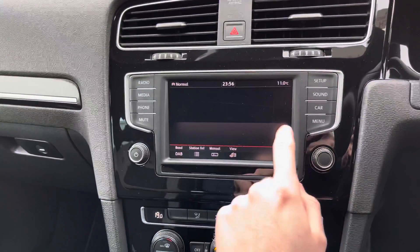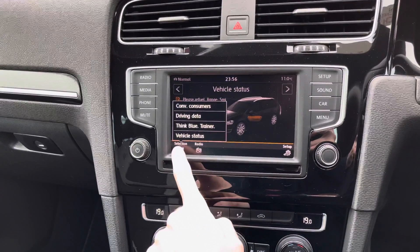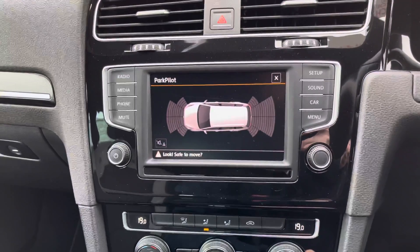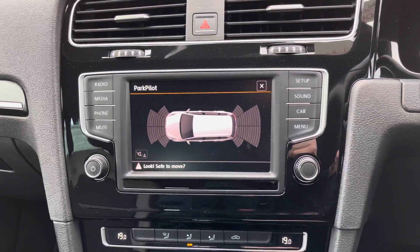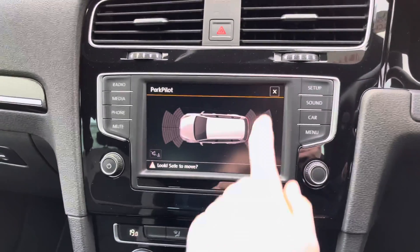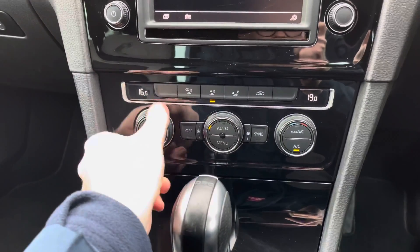You can also access additional menus including your car settings, convenience settings, and vehicle status where you can find any vehicle messages. You also have your park pilot with front and rear sensors, giving added confidence when parking as it makes you more aware of your surroundings and things you might not be able to see — making parking overall much easier.